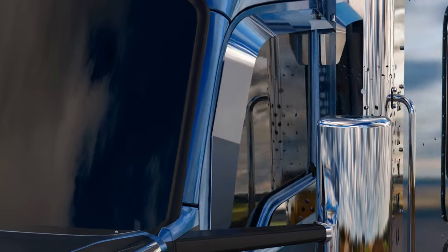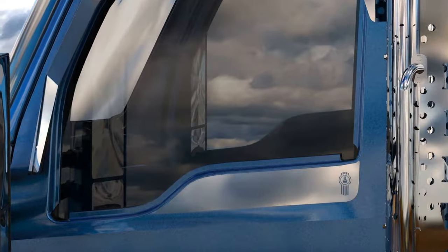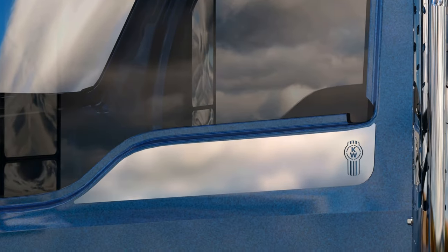Door window shade. Door window accent. And door handle trim.